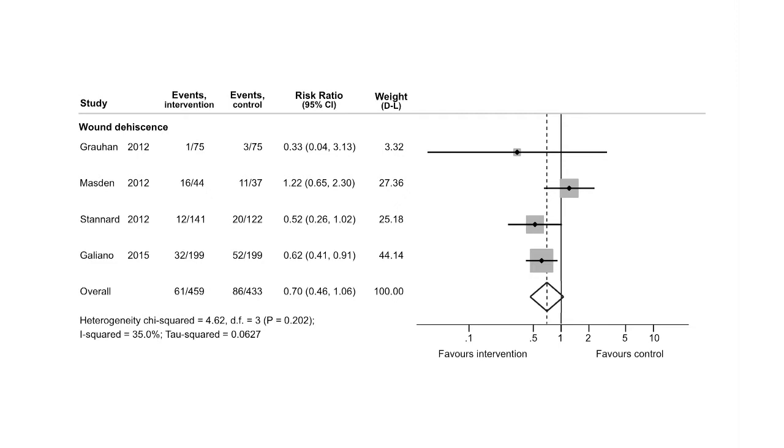When we look at the forest plots for wound dehiscence, we can see that three studies find that negative pressure reduces the risk of dehiscence, whereas in one study the negative pressure wound therapy appears to increase the risk of dehiscence. When we pooled the four studies together in the meta-analysis, we did not find a statistically significant difference between the two treatments.